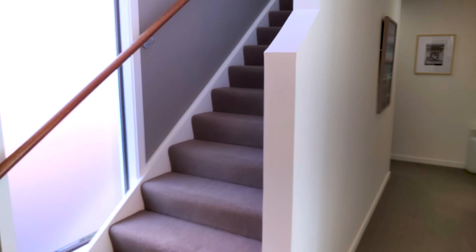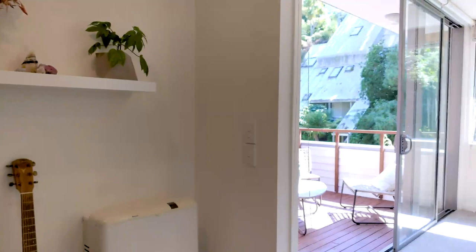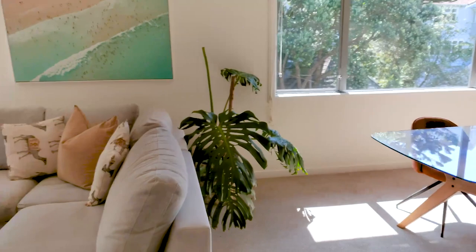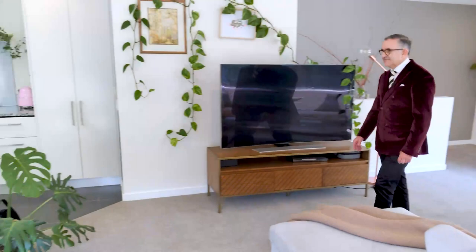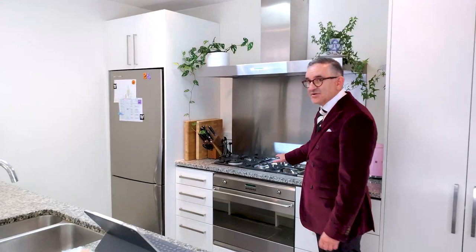Now we're going up to level three — and as you'd expect, that's the living space up here. It's particularly clever to have it on the top because it really is the sunny part of the townhouse. We've got a very large living, dining, and kitchen area. Focusing on the kitchen: there's a centre island with a lovely granite bench top — really nice and classy — plus a big oven, gas hobs, and a big range hood.